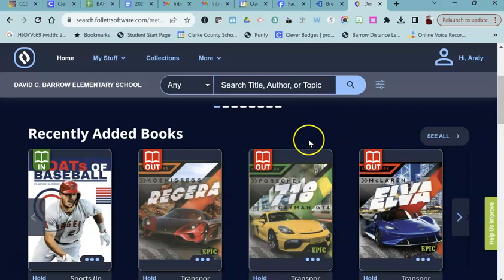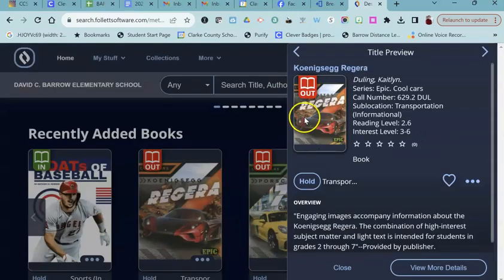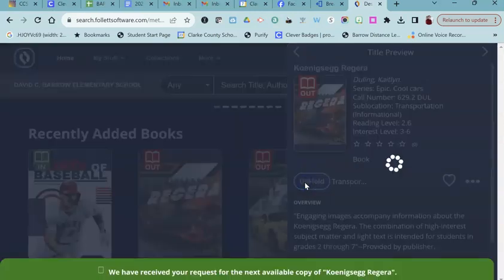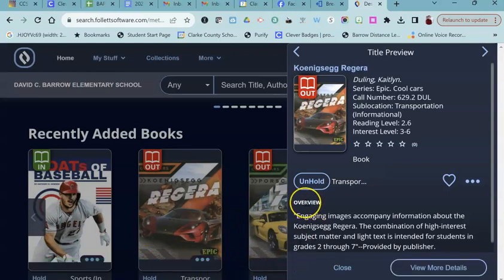So I want to show you what that looks like. Let's say that you wanted to put this book on hold that says out. When you click on the book and you're signed in through Clever, you'll see a little button that says hold. When you click it, it says we have received your request. That sends a message to me, and I approve your hold, and then you're placed into line to get that book when it's returned.